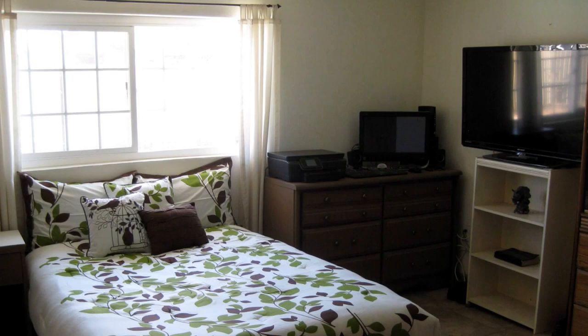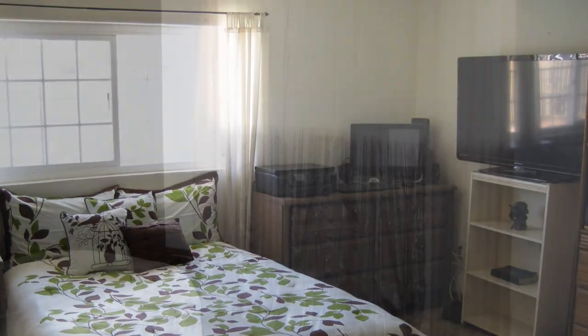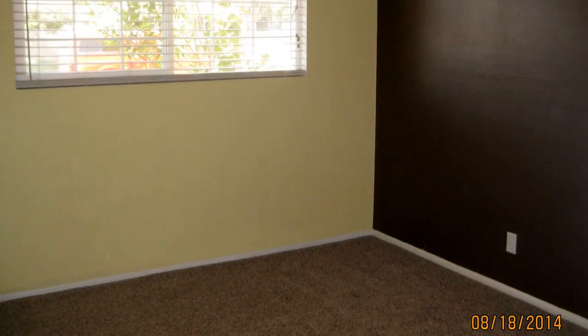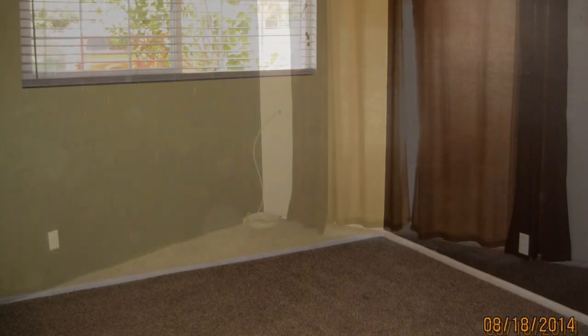Four large bedrooms. Did I mention all of the updating this great home has? From new windows, newer roof, newer AC gas pack for heating and cooling, fresh paint, and new interior doors.